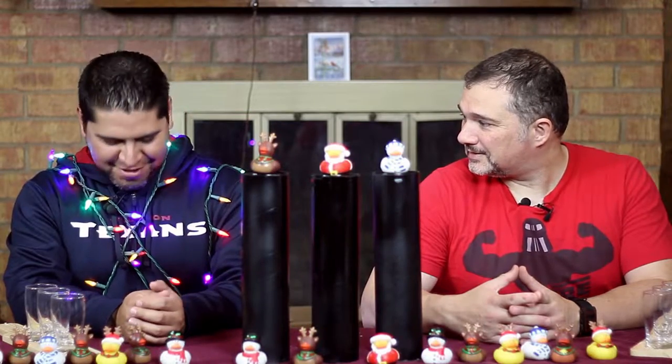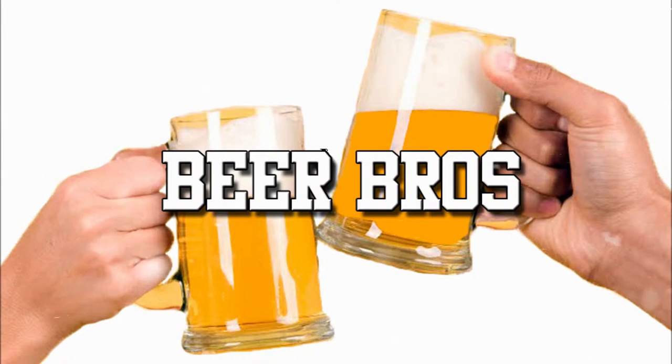Hello and welcome to the Christmas edition of Beer Bros. Something's different — I'm in the spirit. Alright Keith, so as I mentioned before, it's a Christmas vacation edition of Beer Bros.